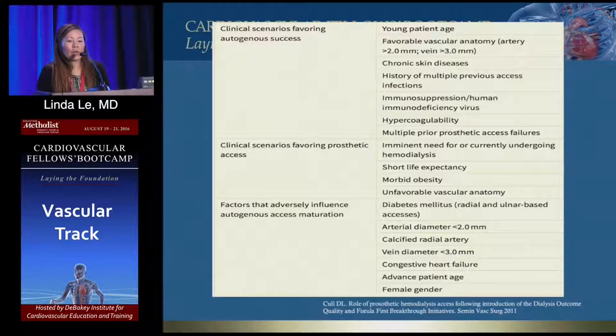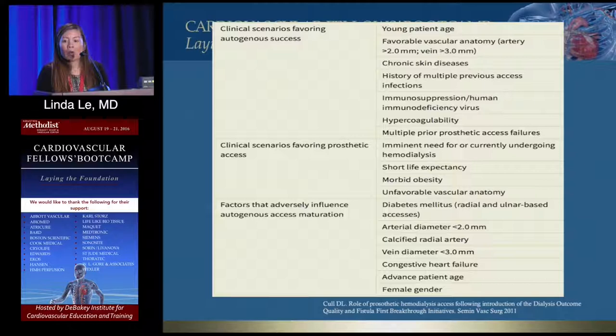Briefly, what characteristics favor a fistula versus a graft? If the patient is young, you'd like them to have a fistula. Veins should traditionally be greater than three millimeters; arteries greater than two millimeters. If they've had multiple infections, you'd rather use their own vein, or if they're immunocompromised with HIV or had a transplant. If they're hypercoagulable, fistula is preferred.